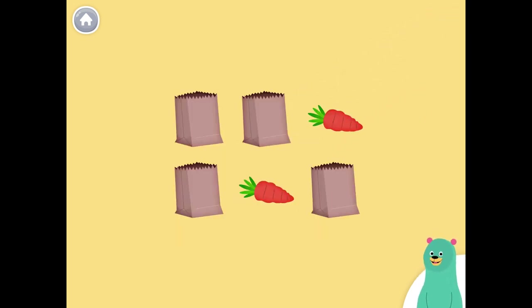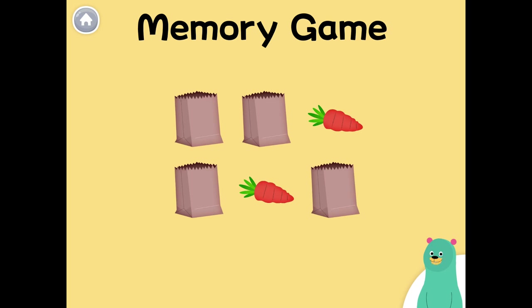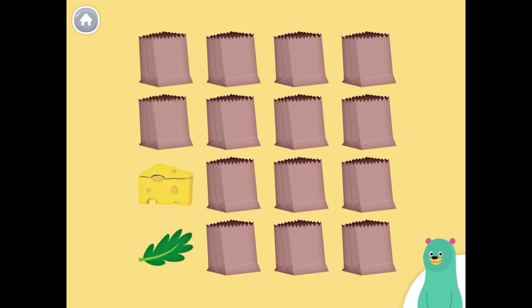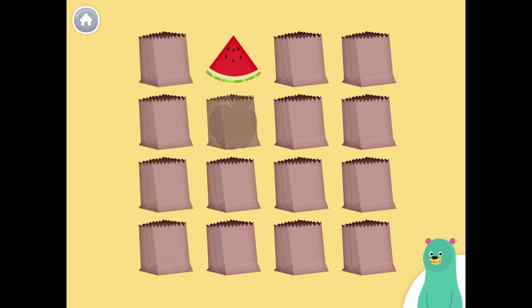Let's play a memory game and find the matching food. Bread, apple, cheese, lettuce, watermelon, apple, apple.